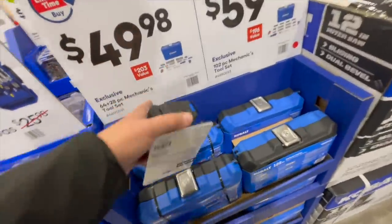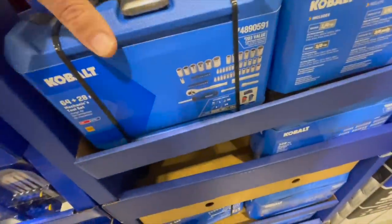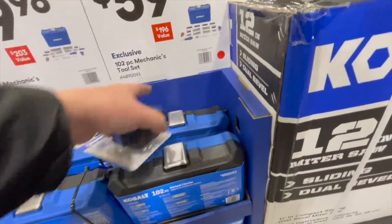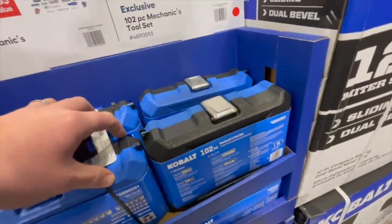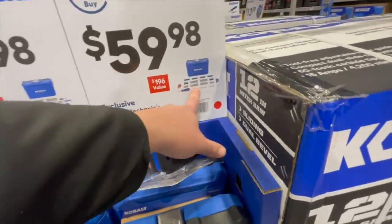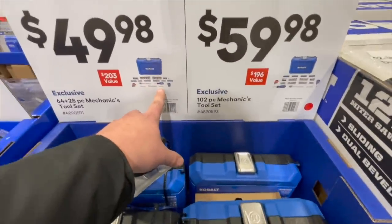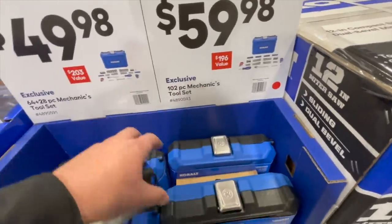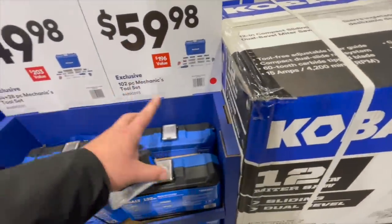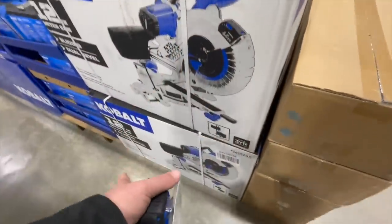For $49.98 you can get the 102-piece mechanical tool set. Comparing the two sets, this one has a couple extra bits and another extension — not a huge difference. I'd probably get the 64-piece based on price.